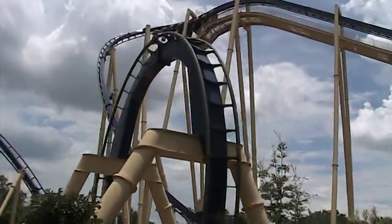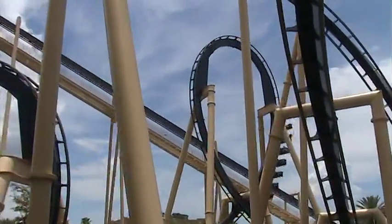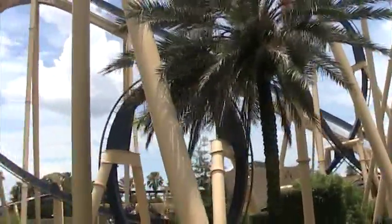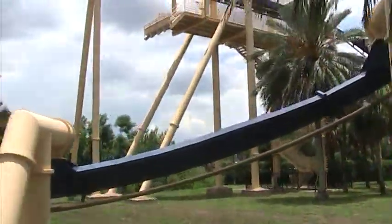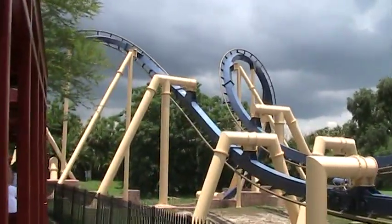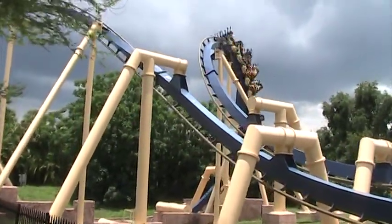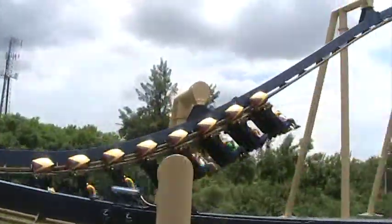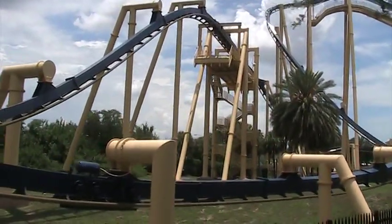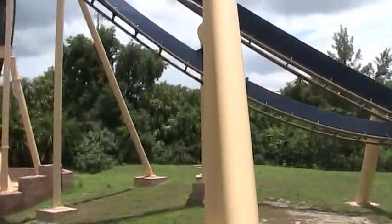Here they come — listen to the screams! Raise your hand if Montu looks like the ride for you. Wow, we have some roller coaster enthusiasts on board! But this may change your mind — here they come again on the right. Wow, that looked exciting, didn't it? Almost as exciting as the train.